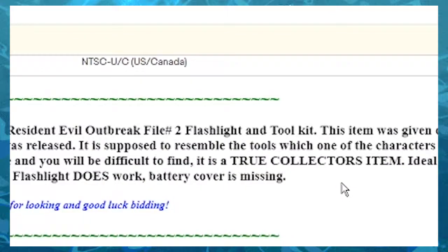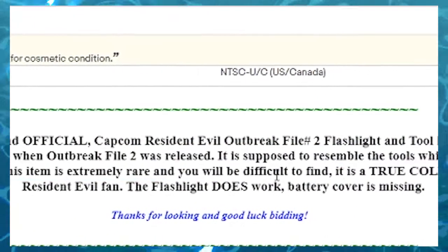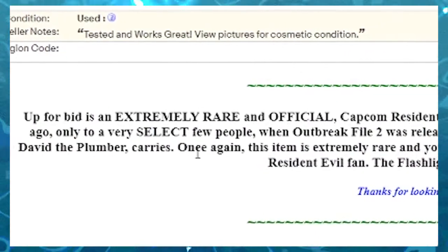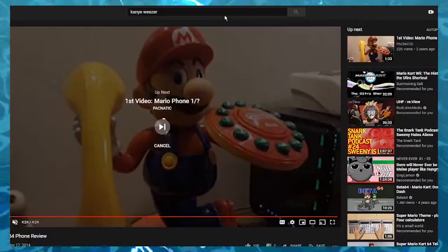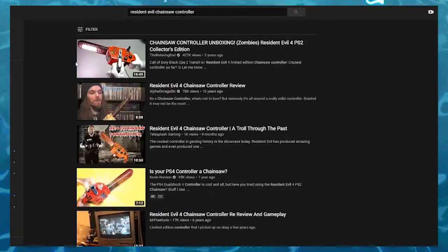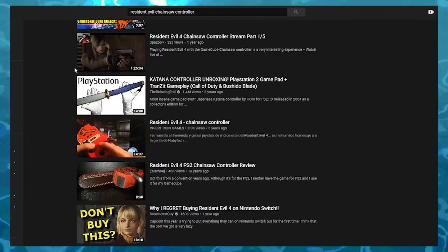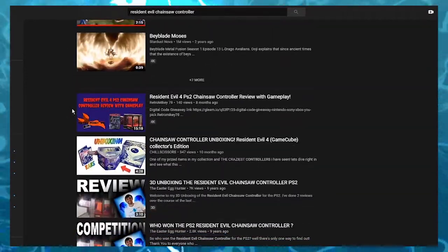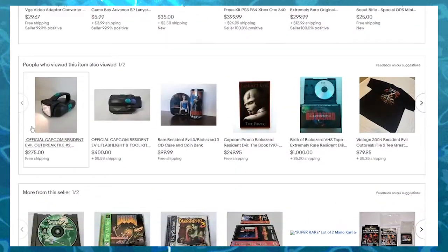Up for an extremely rare and official Flashlight Toolkit — this item was given out several years ago only to a select few people when Outbreak was released. It's supposed to resemble the tools which one of the characters from the game, David the Plumber, carries. This item is extremely rare and you will be difficult to find, but I've never heard about this. No search results whatsoever. What the fuck? Look at how many people are talking about this. Guys, you ever heard about the Resident Evil Chainsaw controller? I'm really bringing out an oldie no one's ever heard about. Why wouldn't any of these YouTubers drop $275 and talk about this?